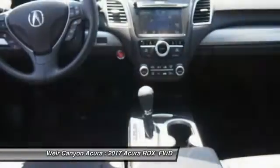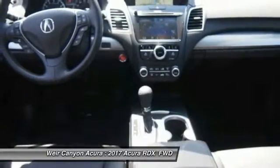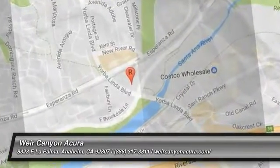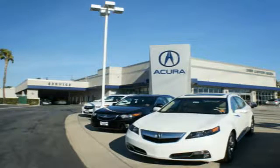Searching for a dependable vehicle that looks great too? You found it, so stop in today. At Weir Canyon Acura, you can be sure you'll get the right vehicle for the right price. And that's just the beginning. At Weir Canyon Acura, get the respect and great price you deserve.